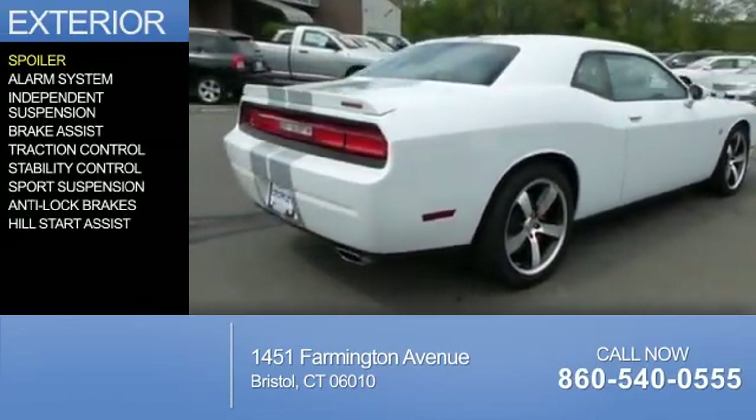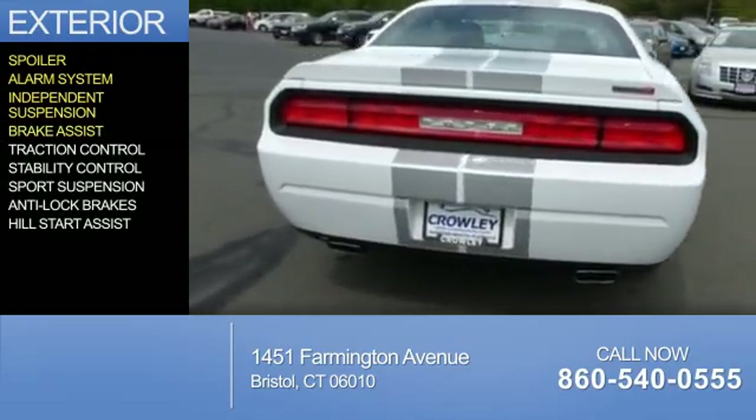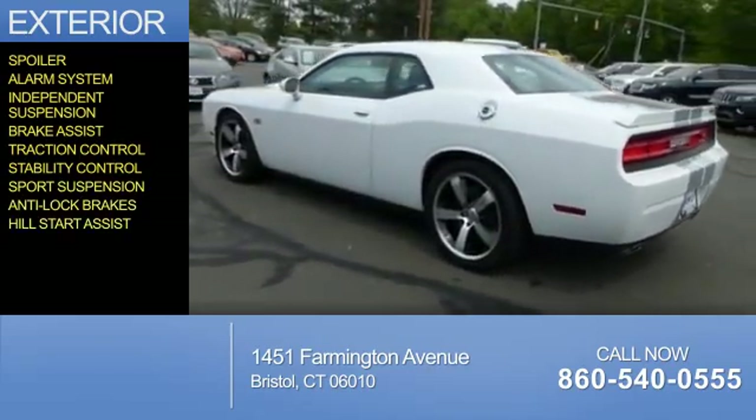The features include a spoiler, an alarm system, independent suspension, brake assist, traction control, stability control, sports suspension, anti-lock brakes, and hill start assist.